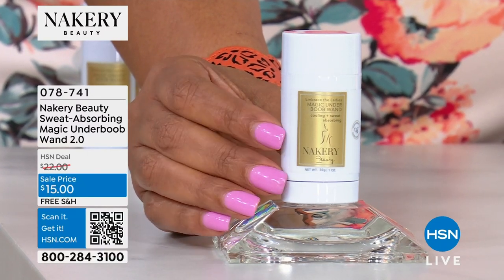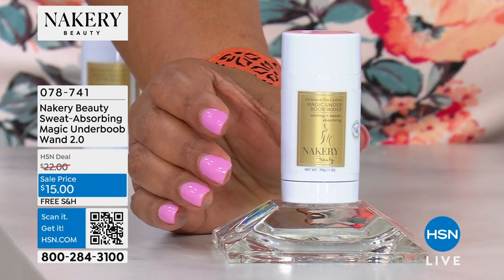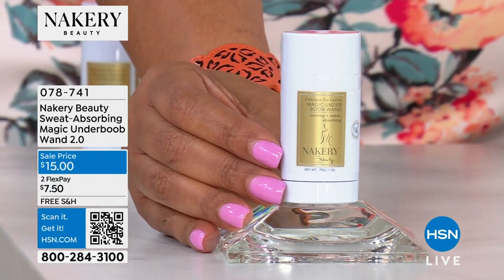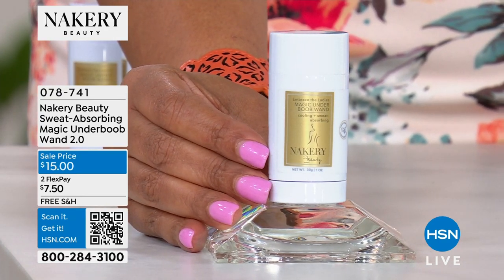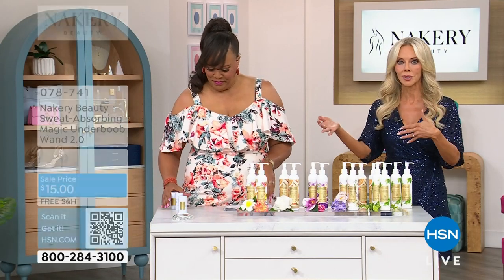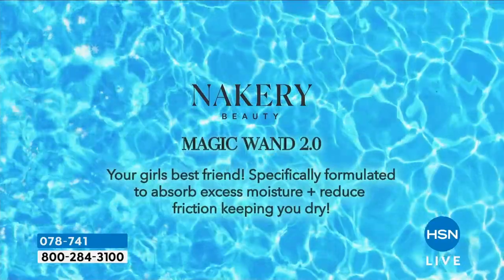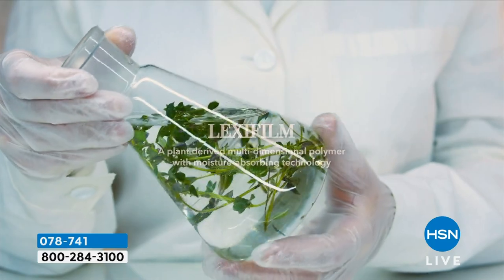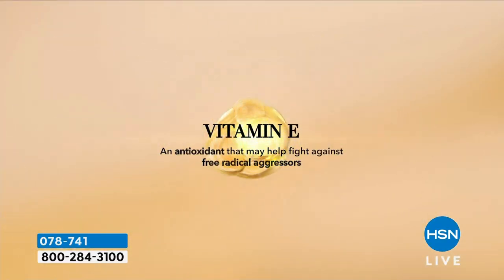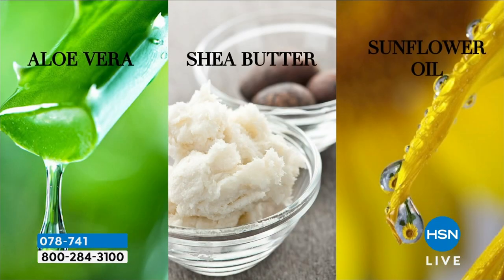If you get sweat marks under the boob area and cleavage and it comes through your t-shirt, I love the magic under-boob wand — it just allows you not to have that embarrassing sweat mark. This is the 2.0 — all of you said make a deodorant, so now you can use it underneath the breast area and underneath the arms. It smells good, takes all the moisture off, and helps with friction. The new ingredient Lexafilm helps with odor — no talc, no aluminum. You definitely want to go clean for the breast area and underarms. Aloe vera and shea butter included.